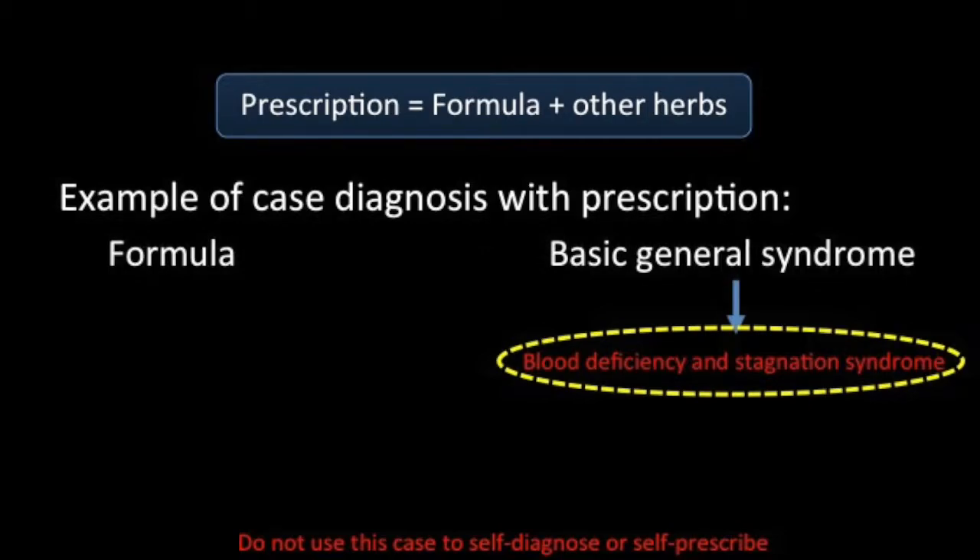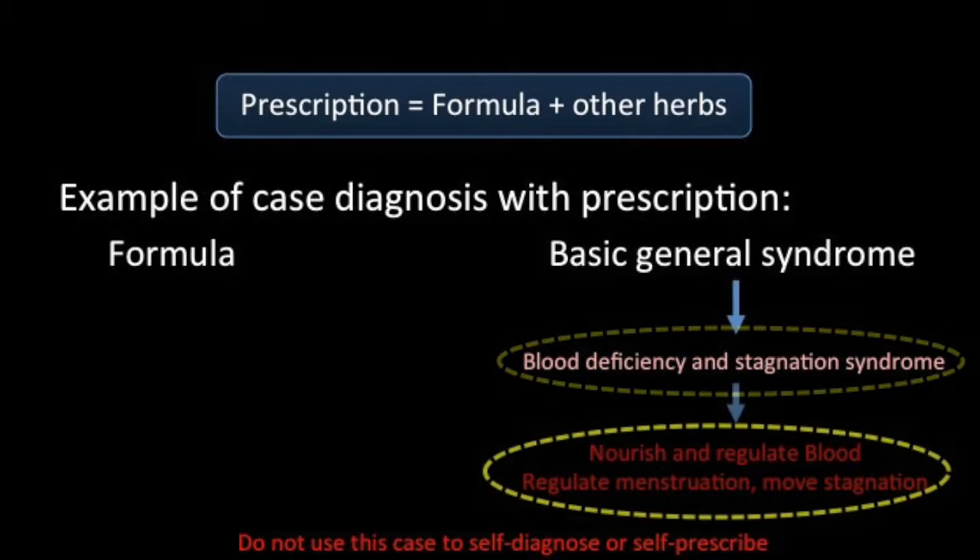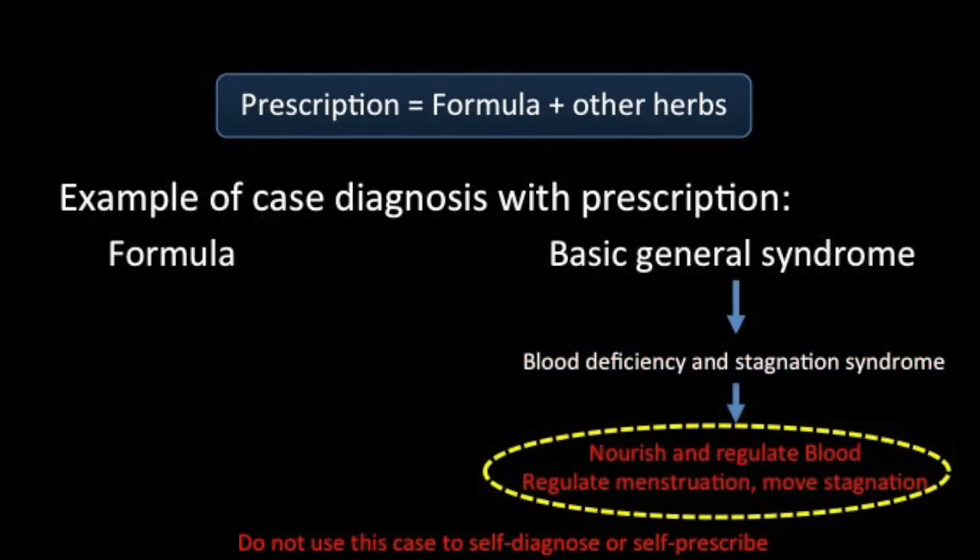Note that the properties of blood are seen a little differently in traditional Chinese medicine than in Western medicine, and we will look at how TCM considers blood in more detail in a future video. As far as we are concerned, this diagnosis allows us to determine a syndrome and consequently a formula that may be used to treat the patient. The formula needs to nourish and regulate the blood, regulate the menstruation, and move the blood stagnation.